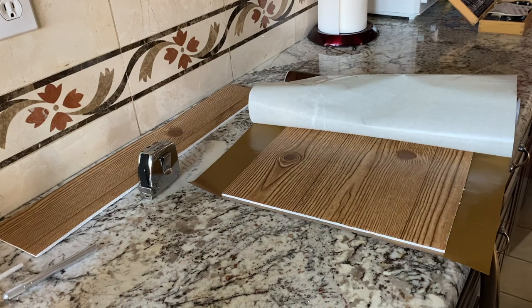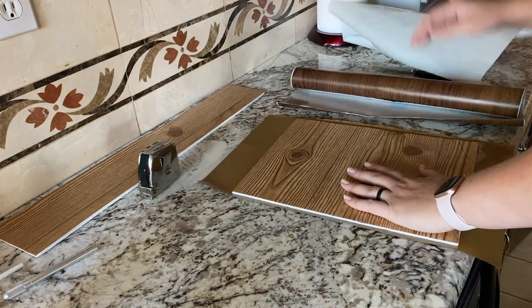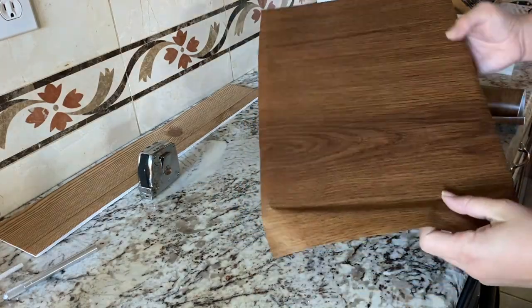I added more contact paper on the back side of the foam board and let it extend on both ends to secure it in place on the shelf and ceiling of the cupboard.